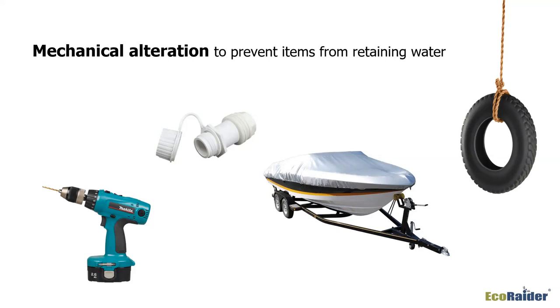Old tire swings are a prime example — take a drill and put some drain holes in the bottom so water drains out. Something that simple can make a big difference. Kids' plastic picnic tables always fill up with water in the legs — it might be as simple as drilling a hole in the bottom of the leg. Check for anything you can alter to stop it from holding water if it's not intended to hold water.